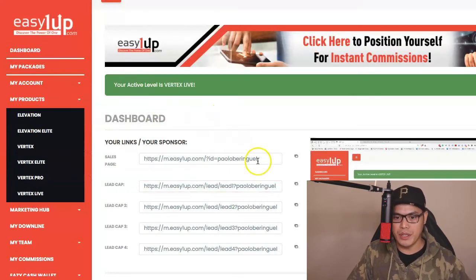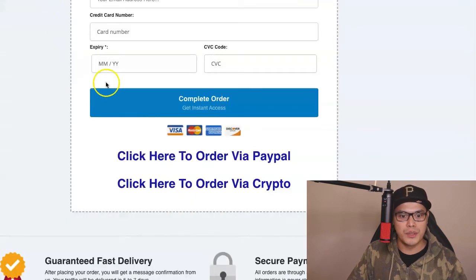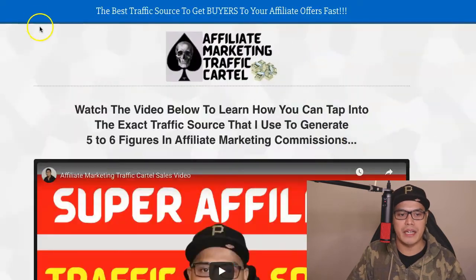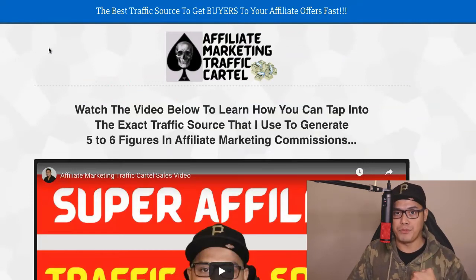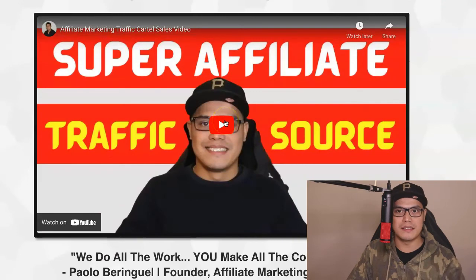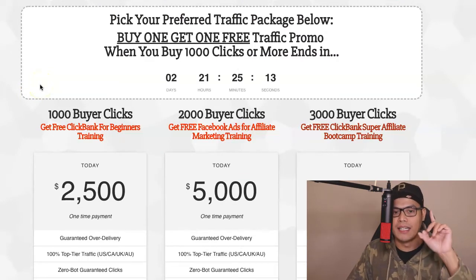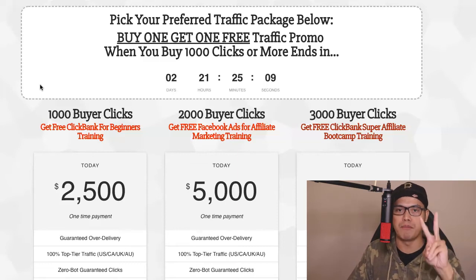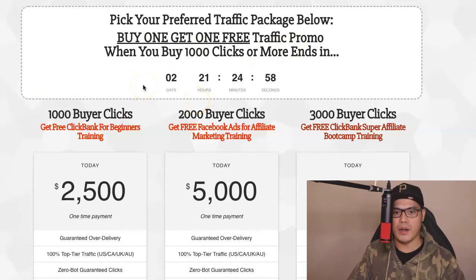To promote your link, you copy it, and I'm going to put the link in the description of the video so that you can go to the Affiliate Marketing Traffic Cartel page. This is my traffic agency that I created for all my students and team members so that you can get me to promote your link. You go to this page, watch the video to understand how it works, and then simply scroll down. The only steps you need to do are: number one, select the traffic package you want to purchase, and number two, give me your affiliate link. Right now we have a buy one, get one free promo when you buy 1,000 clicks or more.